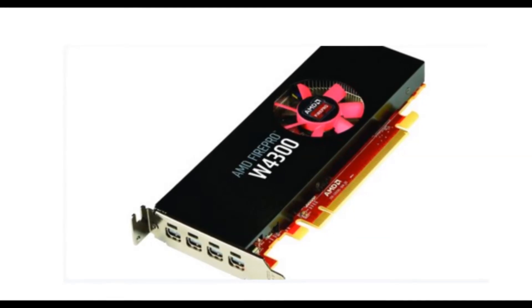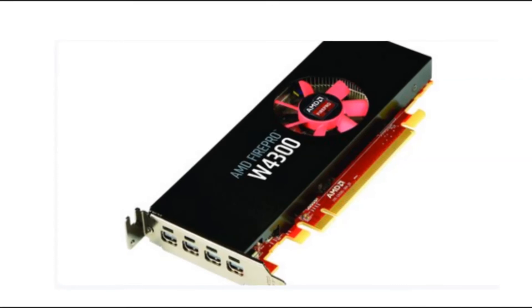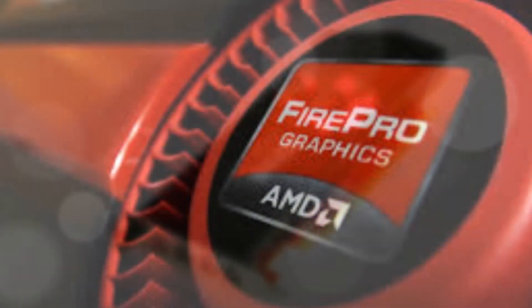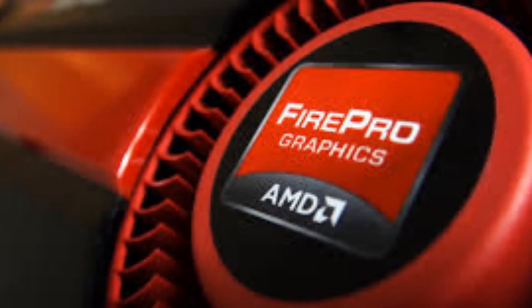Certification on more than 100 different applications for improved performance and reliability, including the most popular design and engineering and media and entertainment applications. AMD FirePro professional graphics drivers are released several times each year and include performance and feature improvements.